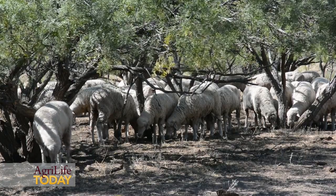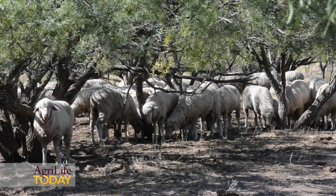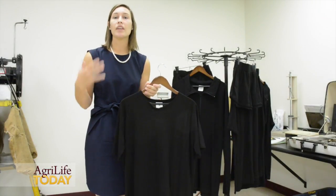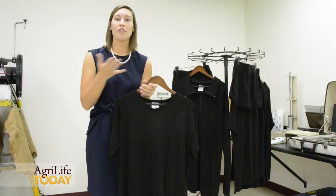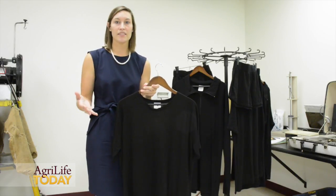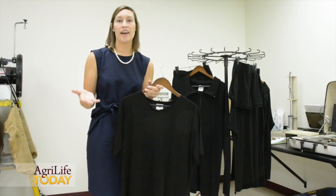My research focused on following wool through manufacturing here in the United States into activewear apparel. We have the garments made, but we also had fabric tests done, and again, everything that we've thought about wool — its breathability, its durability, its long-lasting nature — all of our fabric tests and garment tests came back to show just that.